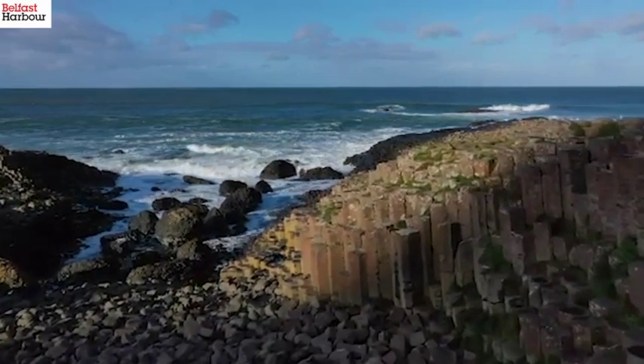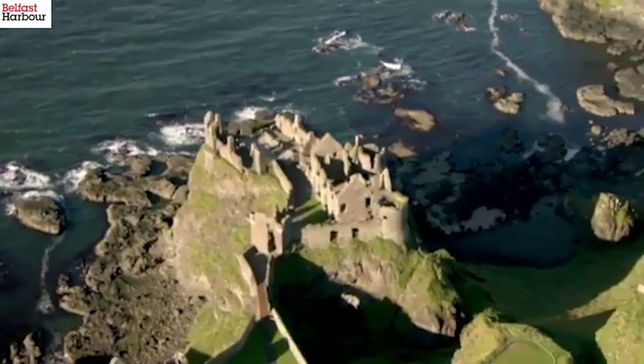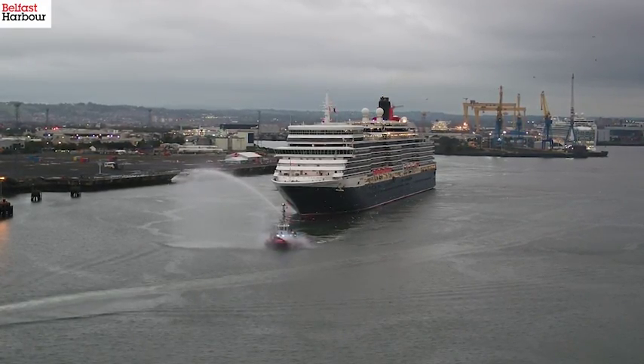The Giant's Causeway, Carrick-a-Rede Rope Bridge, Ballintoy Harbour, White Rocks Beach — the scenery, the views, the landscape is just breathtaking. It's just such a stunning part of the world and, while you feel like you're a million miles away, it really is only about an hour from the cruise terminal and from Belfast city centre.